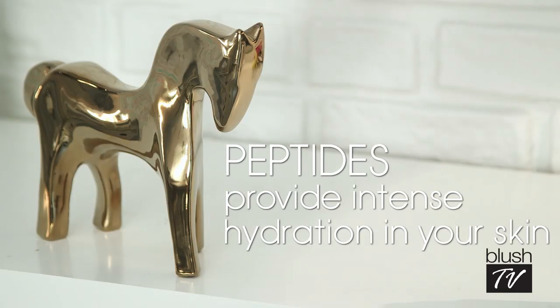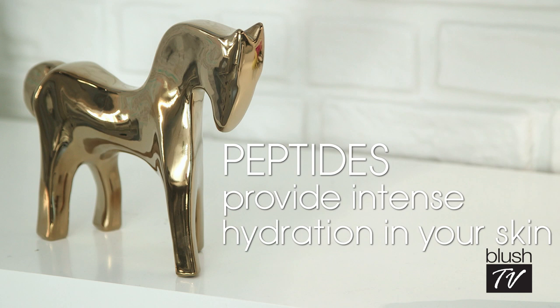Peptides are little chains of proteins or amino acid blocks, and why they're so good for the skin is they're hydrating. Whenever you use a serum that has a peptide in it, you're getting intense hydration in your skin.